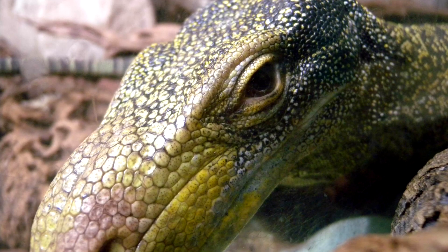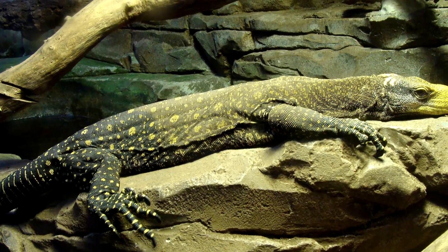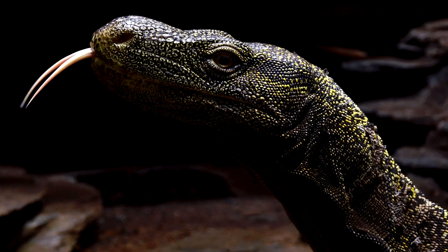Crocodile monitors are hunted by people indigenous to where these lizards live. They are considered by these people to be evil tree spirits who walk upright and breathe fire — almost sounds like a dragon.